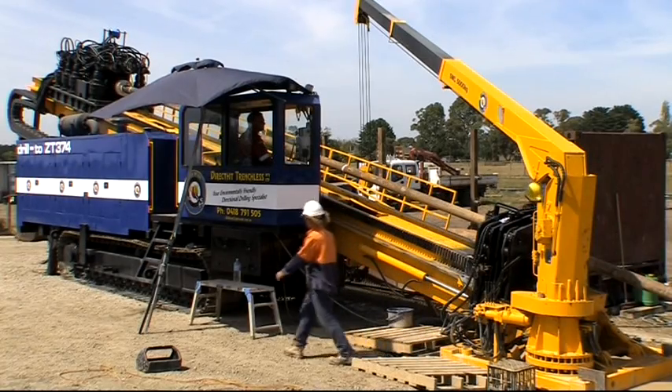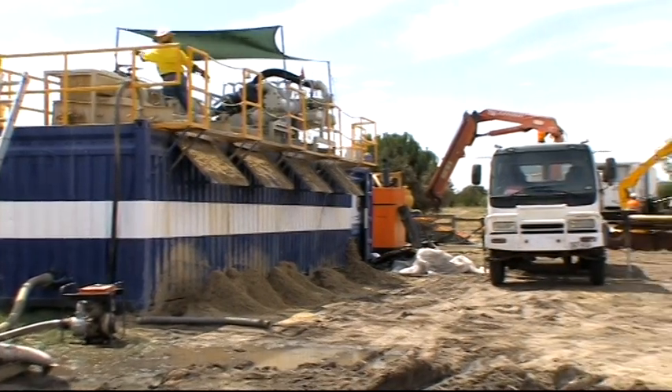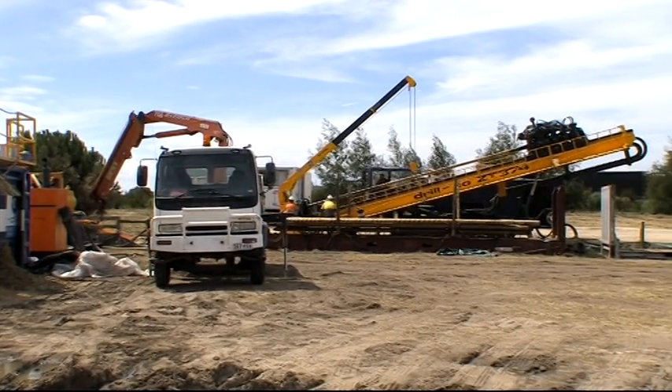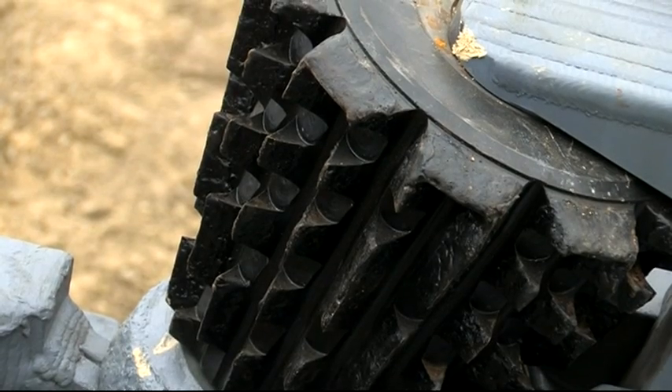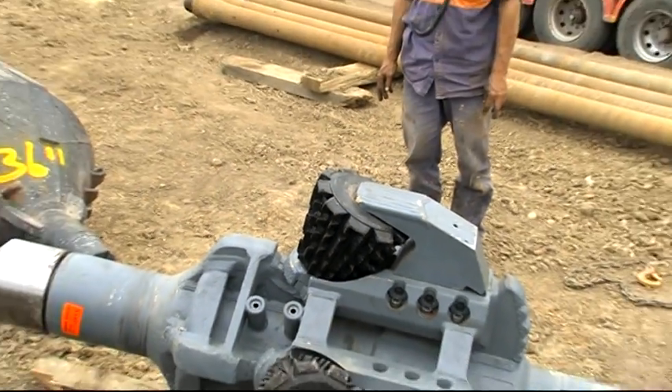Direct Hit Trenchless is successfully delivering end-to-end services across the full range of horizontal directional drilling jobs on major civil engineering projects across the country, and there are good reasons for its success — not the least of which is strength in planning.